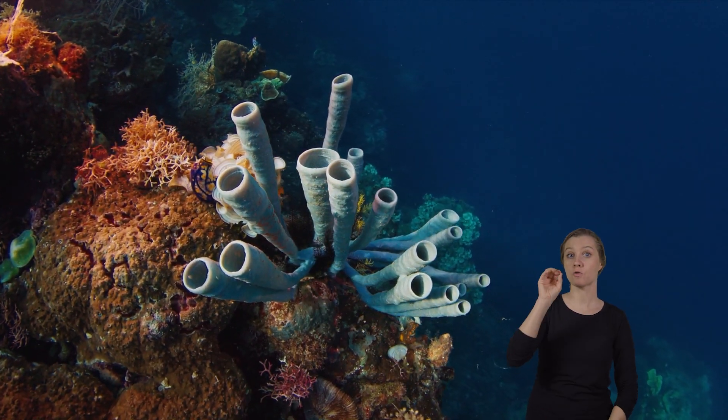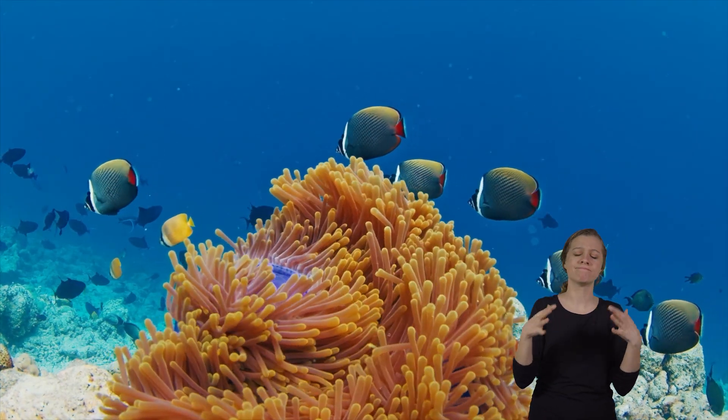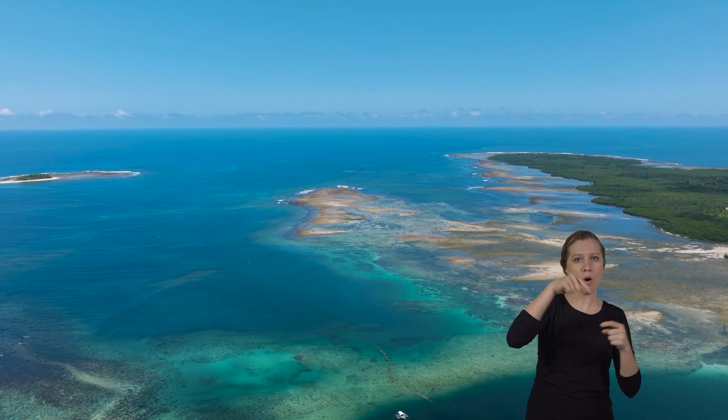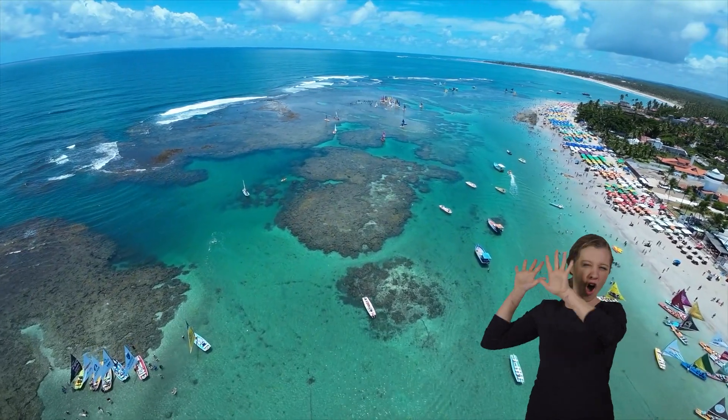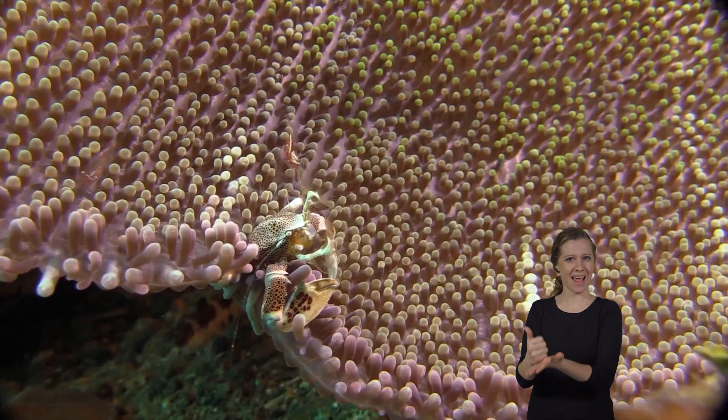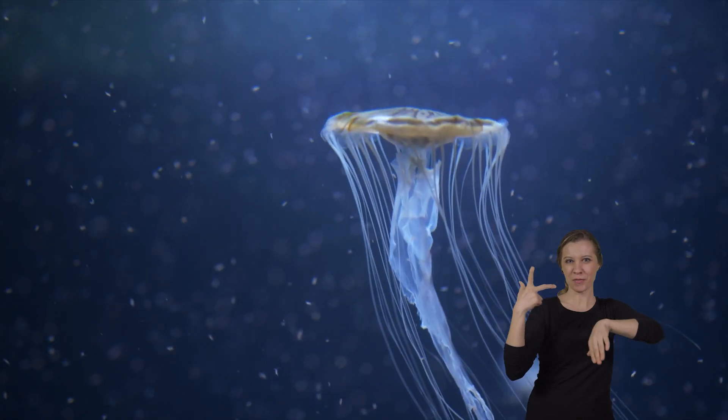Not all cnidarians are harmful to humans. Coral reefs, for example, are super important because they provide fishing grounds, protect shores from currents and tides, and are hubs for tourism.